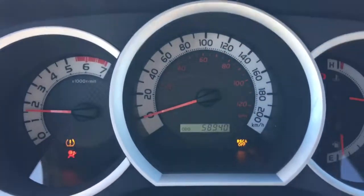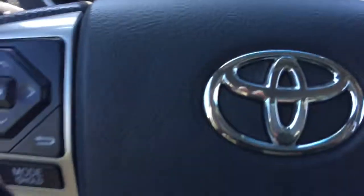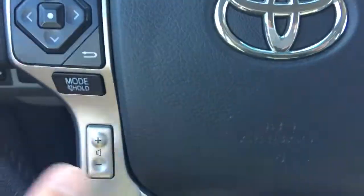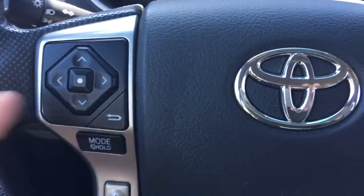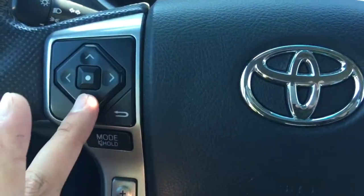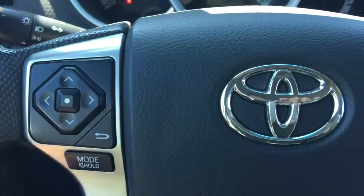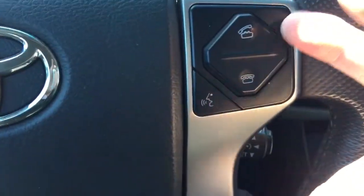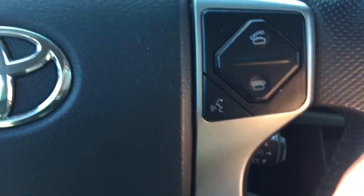This unit only has 58,940 kilometers. On the left-hand side of the steering wheel, it allows you to adjust the volume up and down, and switch between the CD player, radio station, or your MP3 device. On the right-hand side, it allows you to answer or disconnect phone calls. It also comes with voice recognition features.